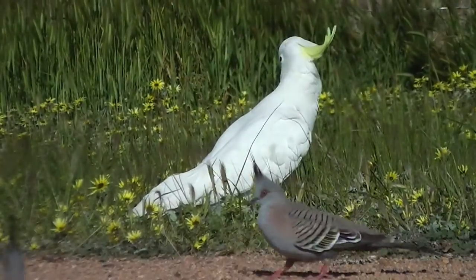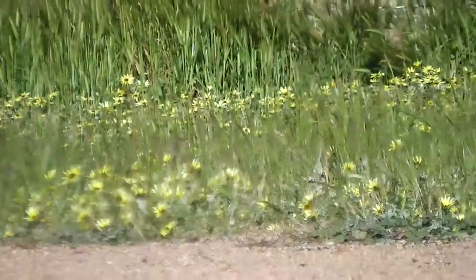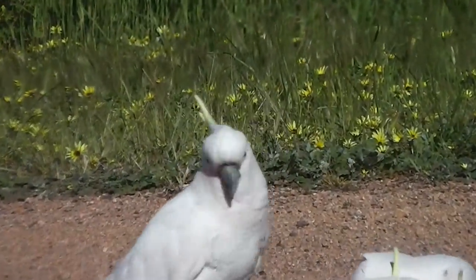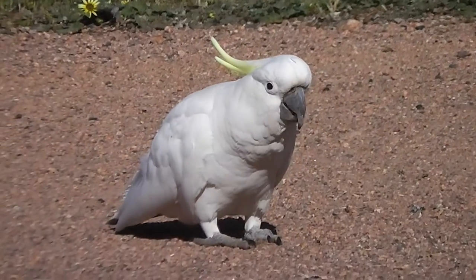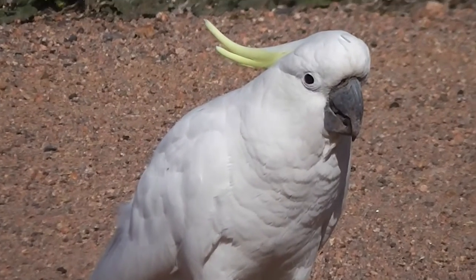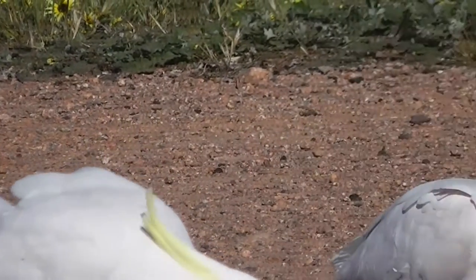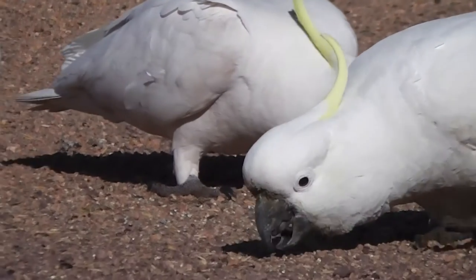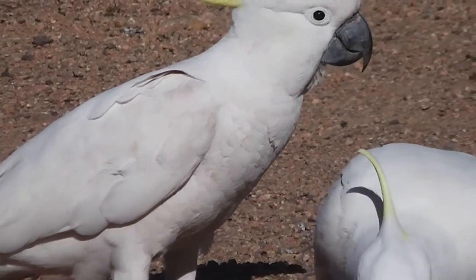Look at that beautiful yellow crest in the yellow capeweed. I should put some fluff over the microphone, shouldn't I?